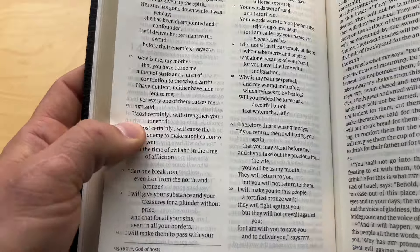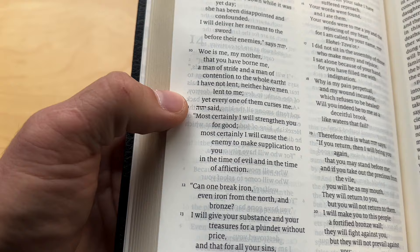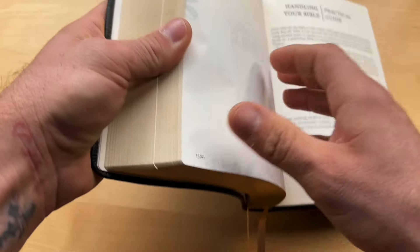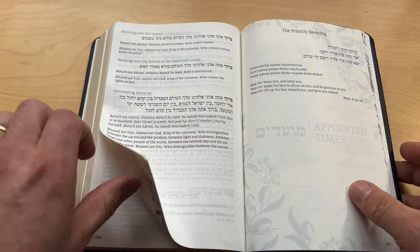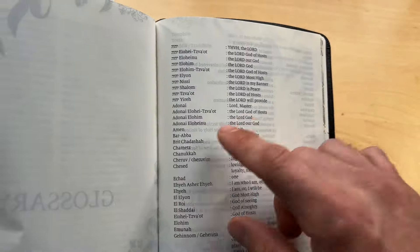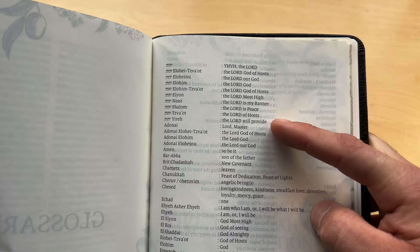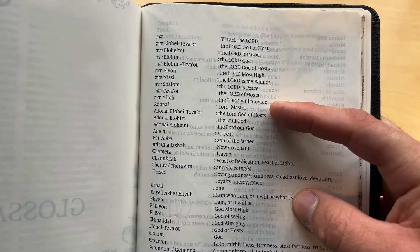Another thing this Bible does is it brings honor to God's name and writes it in the original. If you're unsure of what it means, don't be too worried because in the back it has a glossary — the words it chose to bring honor to within the text. You can find the name that God chose to reveal to the people of Israel in that passage.